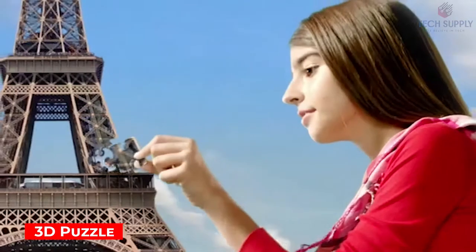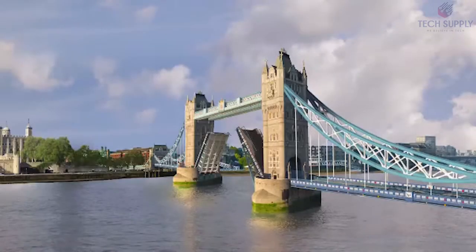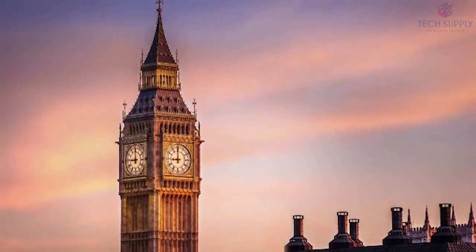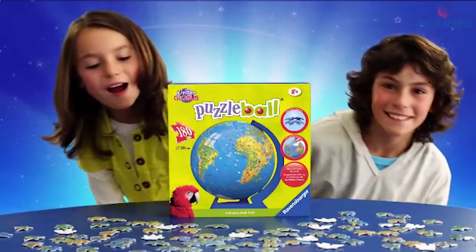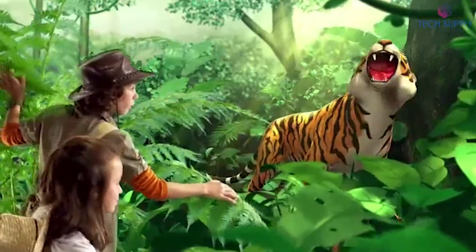3D Puzzle. It's time to pause from video games and build some excellent old-fashioned puzzles. Here's a collection of entertaining jigsaw puzzles for kids as well as grown-ups. All of them enable you to develop stunning 3D objects, like this globe puzzle consisting of 540 pieces — rather challenging.